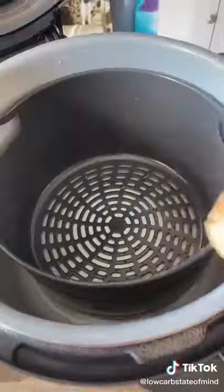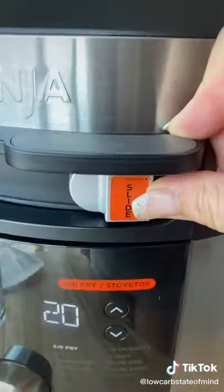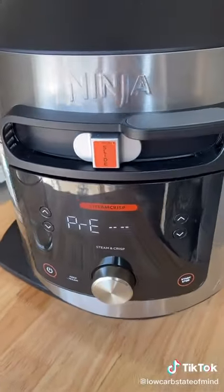I am actually going to put these chicken thighs on the steam and crisp using the smart lid slider. I'm going to put that in the middle to steam and crisp and set that for 20 minutes.